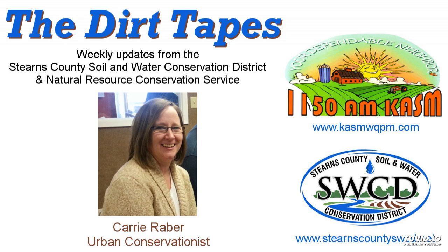Good morning. This is Carrie Raber, the urban conservationist for the Stearns County Soil and Water Conservation District, with your conservation report.